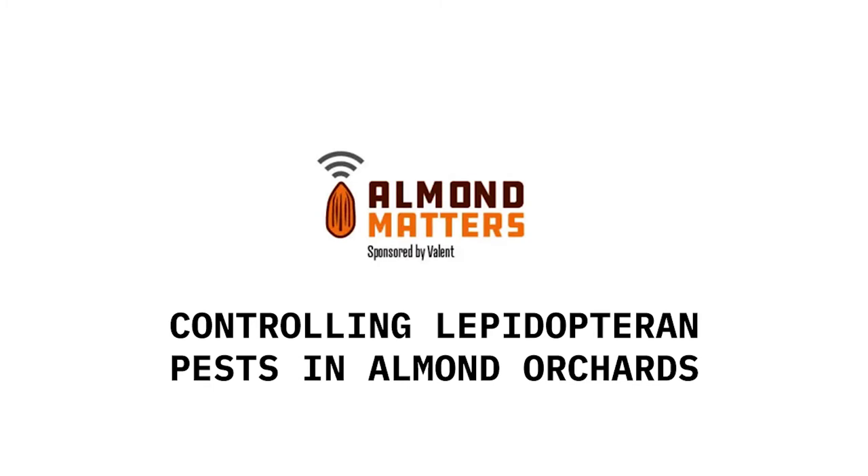Dipel is Bacillus thuringiensis kurstaki — that's the strain of it, and it's a very specific strain. It's completely safe for anything but Lepidopteran larvae. What happens is the larvae have to ingest the product. It's basically a cry toxin complex of four different cry toxins created by the bacteria. In the powder form — a soluble powder or wettable granule — it goes into suspension, and when you put it in a tank you spray it out on the trees.